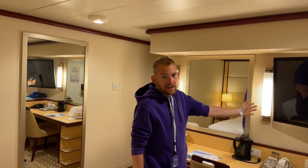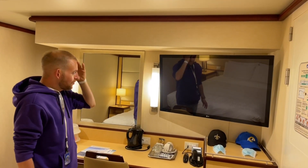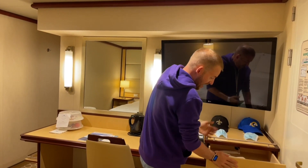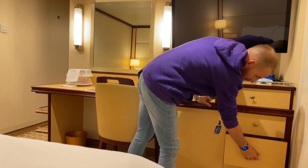Over here there's a huge TV — I've not seen a TV this big in an interior cruise ship room before, so that's amazing. We've got lots of space here. We've put hats and face masks on here, hair dryer in the top drawer, and then three empty drawers here.